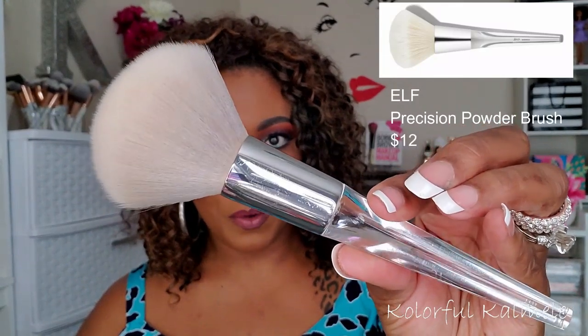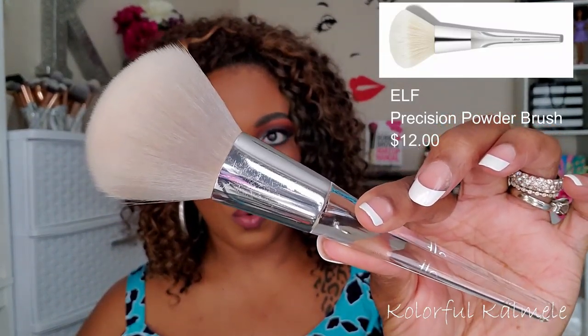Next, there are a couple of powder brushes I always reach for. This e.l.f. brush with the clear handle is the 101 Precision Powder Brush. It retails for $12 on their website — very nice size, really nice and soft, but not so soft that it won't apply your powder nicely and evenly. I really like these brushes, I have a couple of them. If you're looking for a good affordable powder brush, they work really well and look nice too.